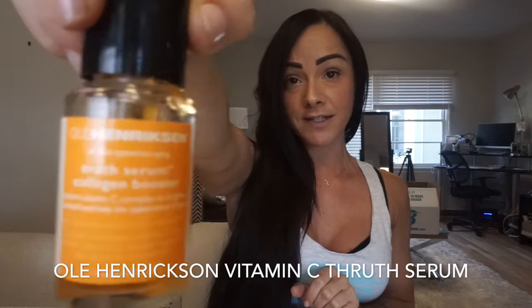After toning, I swear by this next product — this is like my ride-or-die. I really love the Truth Serum by Ole Henriksen. I do a little bit of this all over my face. It's a really nice vitamin C brightener that helps to smooth your skin and reduce the appearance of aging.